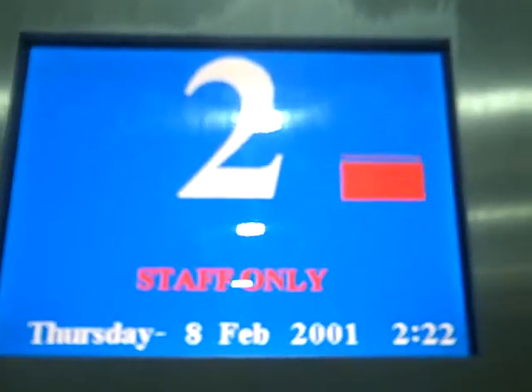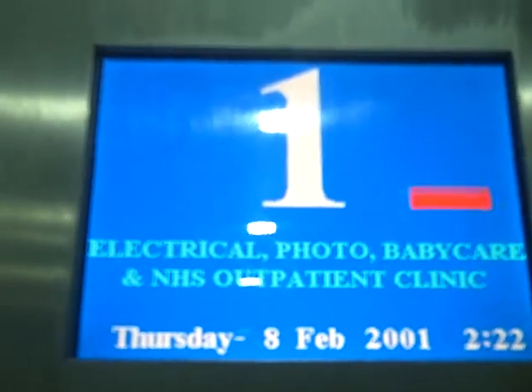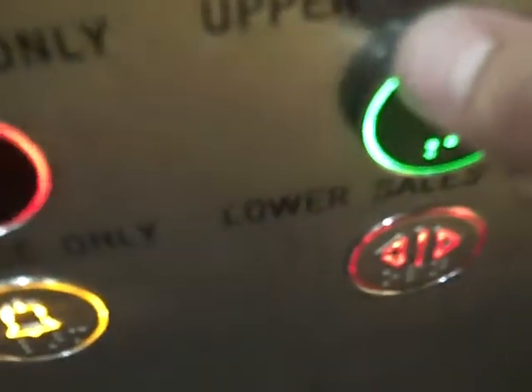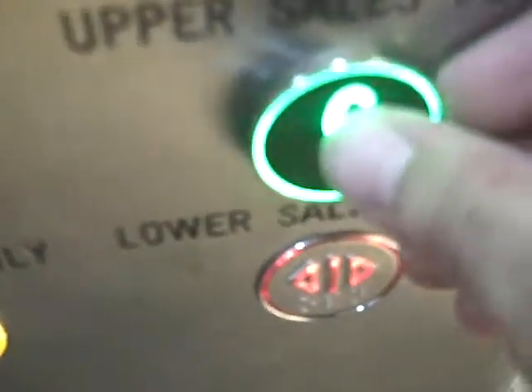What are you doing? Filming. I film elevators. Do you? Yeah, it's been a hobby that's been with me for over ten years. Going down. Please mind the doors. Doors closing. I started on YouTube.